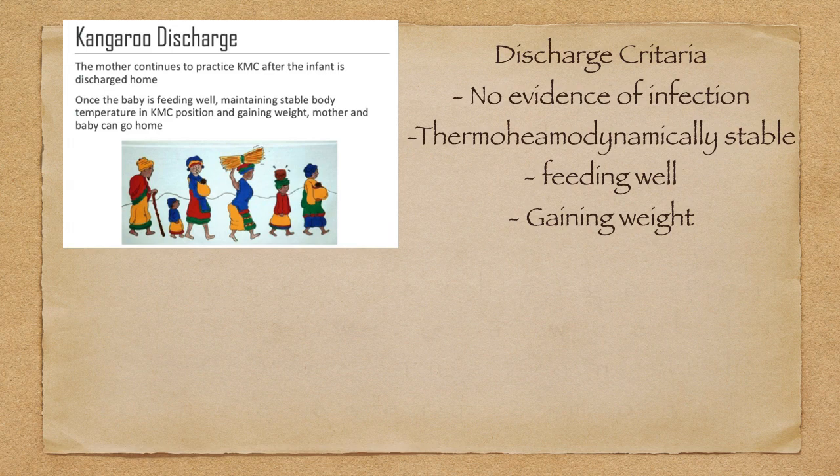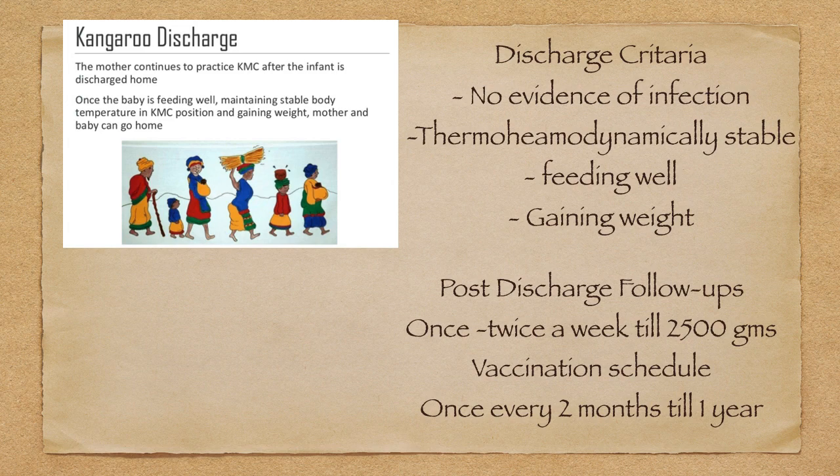Post-discharge follow-up is an important point. Once or twice a week until 2500 grams weight has been attained by the baby. We can call the baby and mother at vaccination schedules — that is at one and a half months after delivery — then once every two months until one year. Post-discharge follow-up is very important for KMC babies.